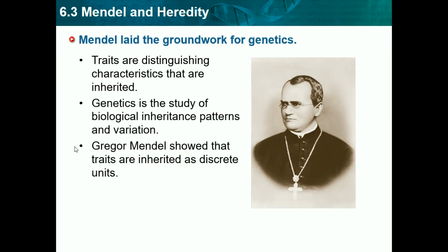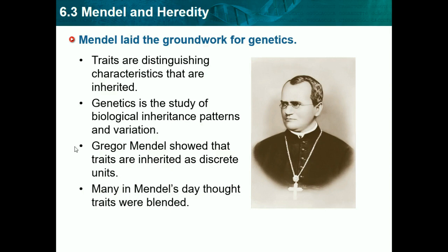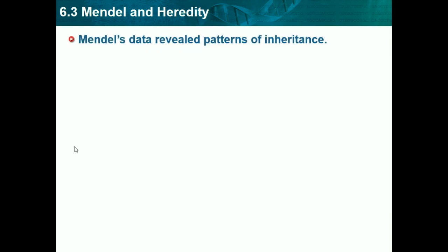Mendel showed that traits are inherited as discrete units, meaning traits are separate. Your parents have a bunch of separate traits and give you parts of them. Your mom gives you a certain hair trait, your dad gives you a certain hair trait, and whichever one's dominant, that's the one you get — it comes in individual pieces, not a full blended set. Many in Mendel's day thought traits were blended, so he basically proved them wrong. Mendel's data revealed patterns of inheritance.